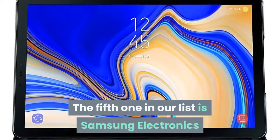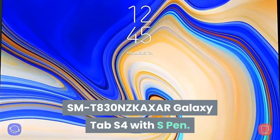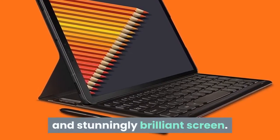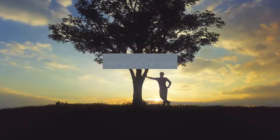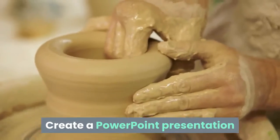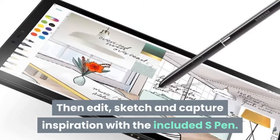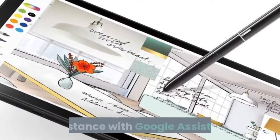The fifth one in our list is the Samsung Electronics SMT830NZKAXAR Galaxy Tab S4 with S Pen. Explore, work and watch your favorite shows on a clear and stunningly brilliant screen. Transform your Galaxy Tab S4 into a PC experience with the taskbar you're used to with the revolutionary DeX. Create a PowerPoint presentation and revise budgets in Excel at your favorite cafe, then edit, sketch and capture inspiration with the included S Pen.